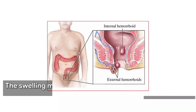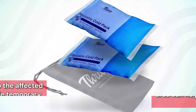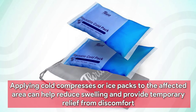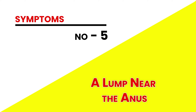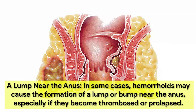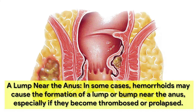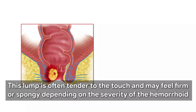Swelling or bulging around the anus is another common symptom of hemorrhoids, particularly external hemorrhoids. This swelling is caused by the enlargement of the blood vessels and surrounding tissues in the anal area. The swelling may vary in size and can be accompanied by tenderness and redness. Applying cold compresses or ice packs to the affected area can help reduce swelling and provide temporary relief from discomfort.